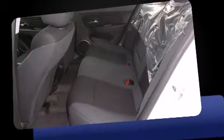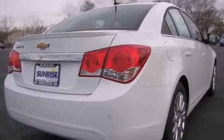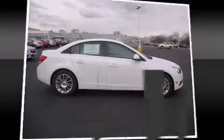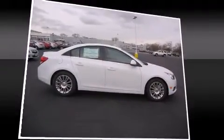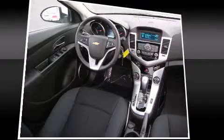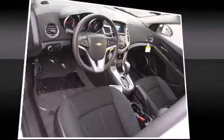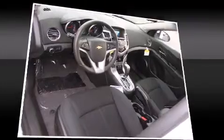Top features include power windows, speed-sensitive wipers, fully automatic headlights, rear parking sensors, and one-touch window functionality. A premium sound drive with six speakers provides you and your passengers a sensational audio experience.